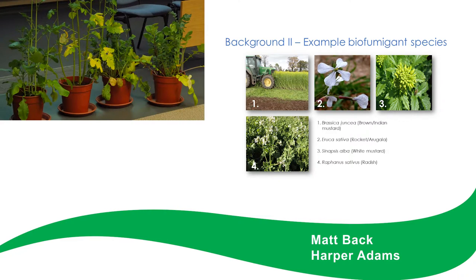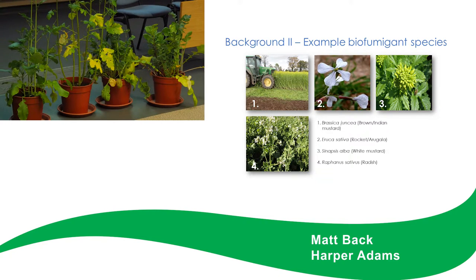The chemistry is all in the foliage, so we've got to maximise what we do with that foliage in terms of chopping and incorporating — that really needs to be done properly.